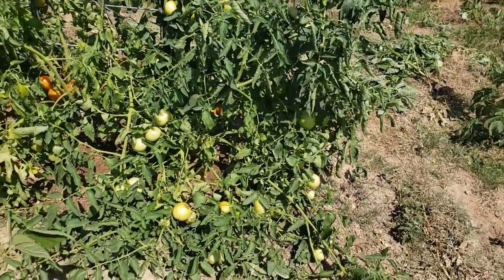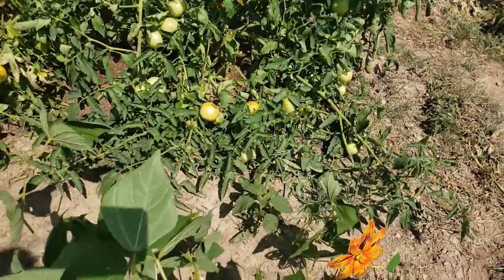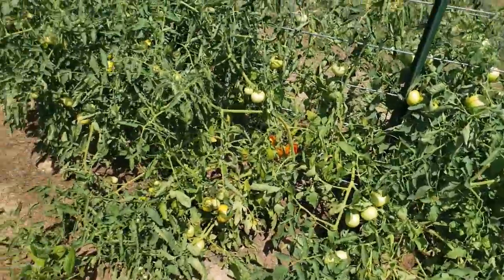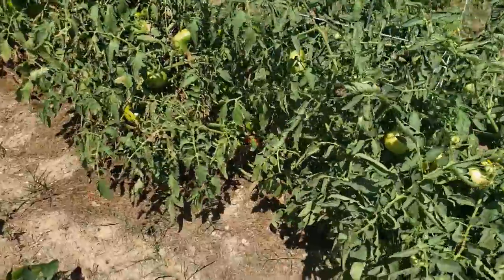These are the Reverend Morrow's Long Keeper tomatoes. I tried to tie them up, but they are so full of fruit I can't. So I have to let them just stay on the ground. Coming down the row, got quite a bit in here.